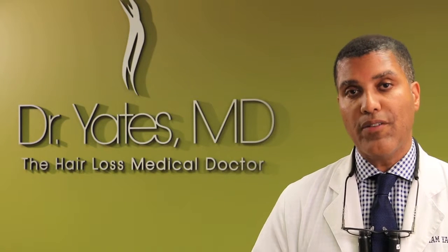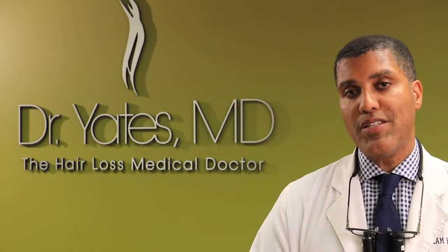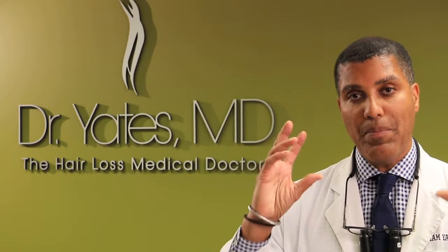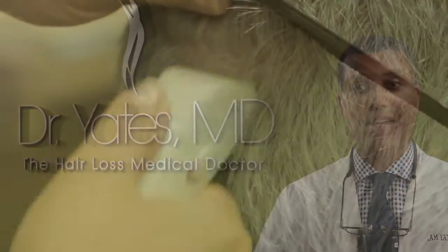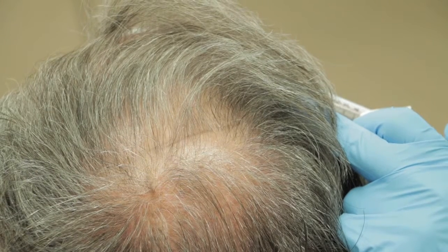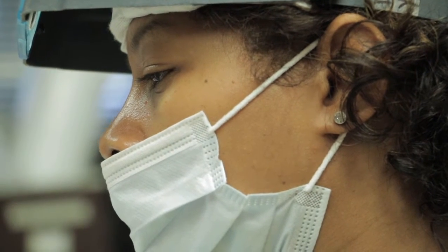You come in again, fill out your consent forms, and we go through everything again. Then you're escorted back to the surgery room. Usually, we'll do some type of prep like shaving the back of your head and scrubbing it with antiseptics. Then numbing of the scalp is done, which takes not long at all — maybe 10 to 20 minutes.